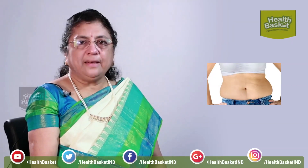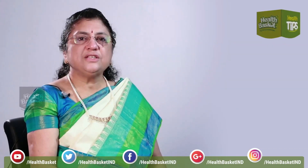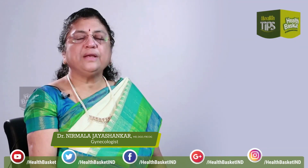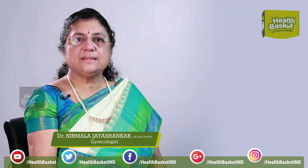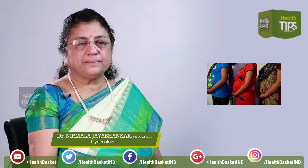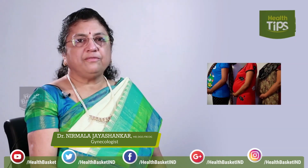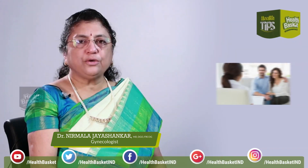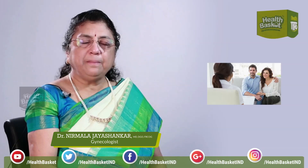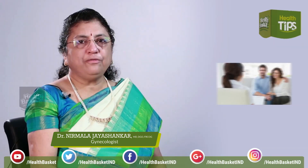What is very important is that prevention is always better. In Tamil we say 'varamun kaapun.' When we talk about post-pregnancy care, it starts with pre-pregnancy counselling. It is very important for women to take folic acid, a vitamin, and vitamin B12, even when they are planning for a pregnancy.